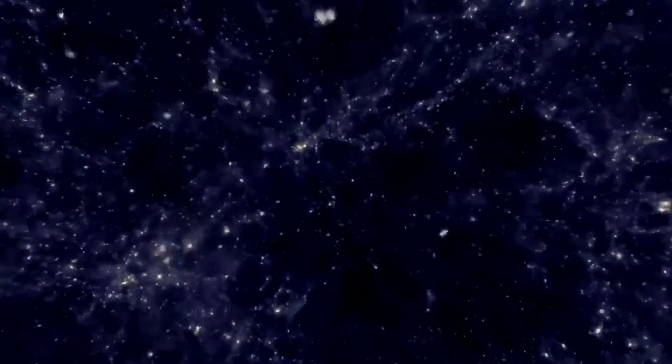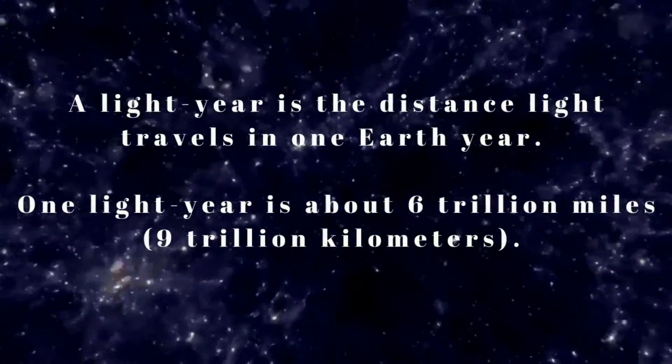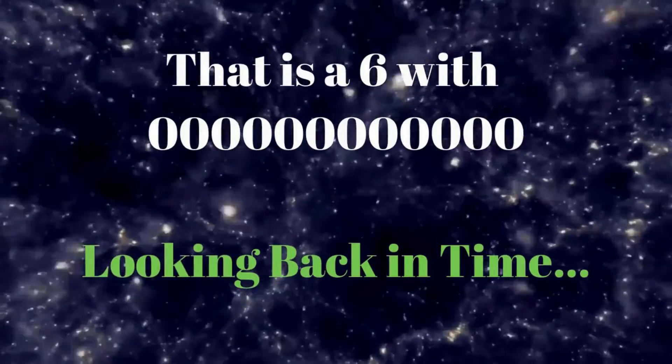A light year is the distance light travels in one Earth year. One light year is about 6 trillion miles — that is a 6 with 12 zeros behind it.